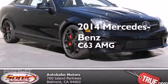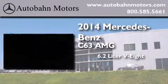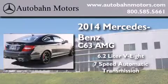This is a brand new 2014 Mercedes-Benz C63 AMG. It features a 6.2 liter 8-cylinder engine and a 7-speed automatic transmission.